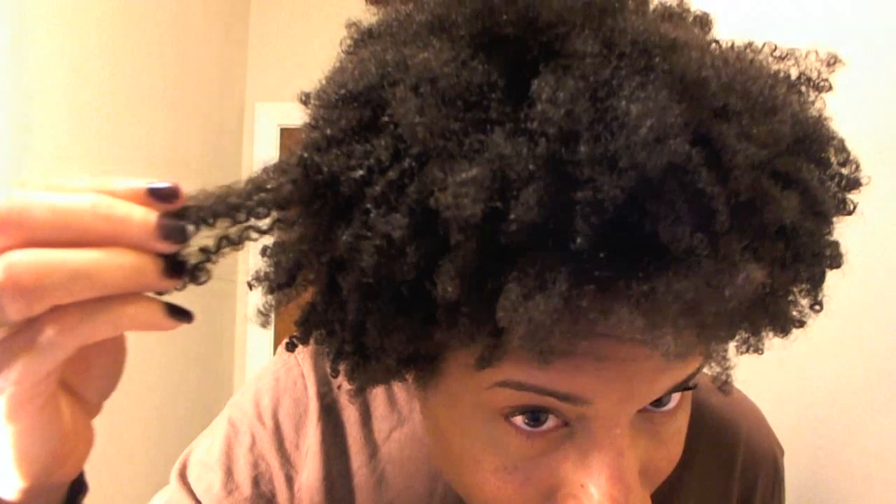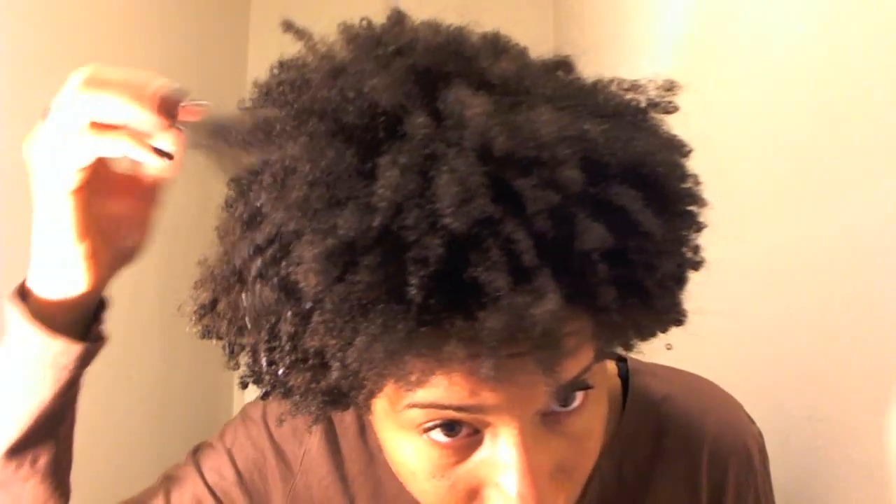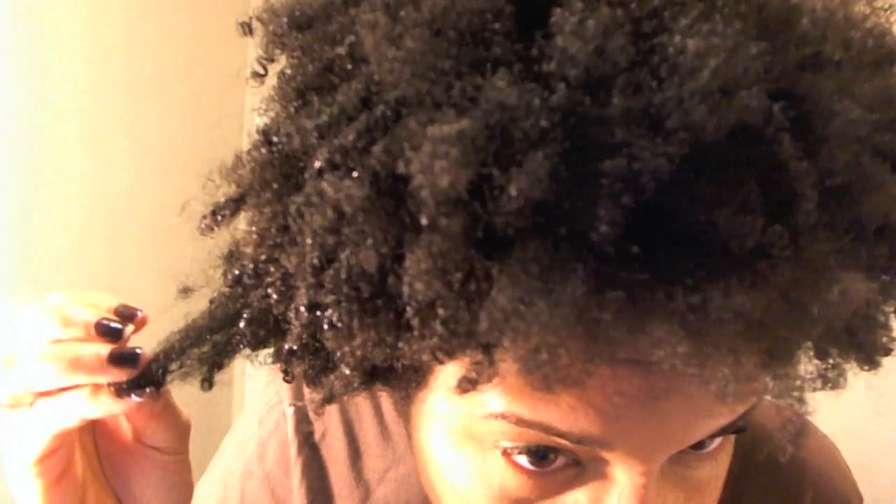I have very thick, coarse hair. But yeah, on the side, the curls are really tightly coiled and defined in the front.